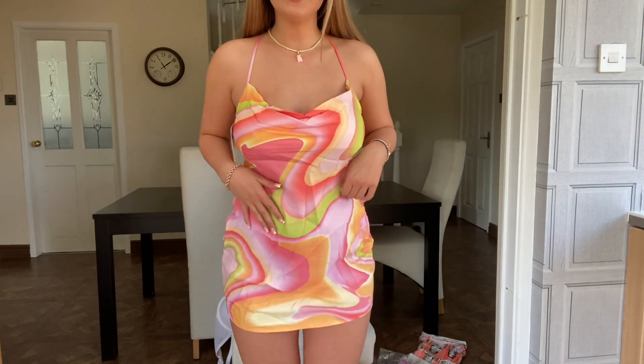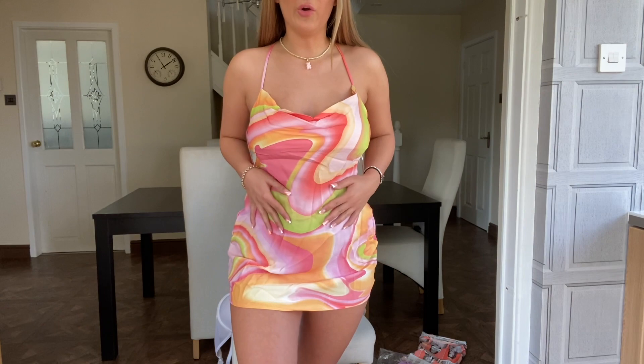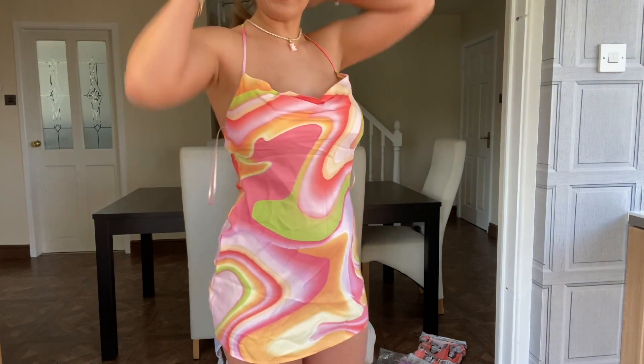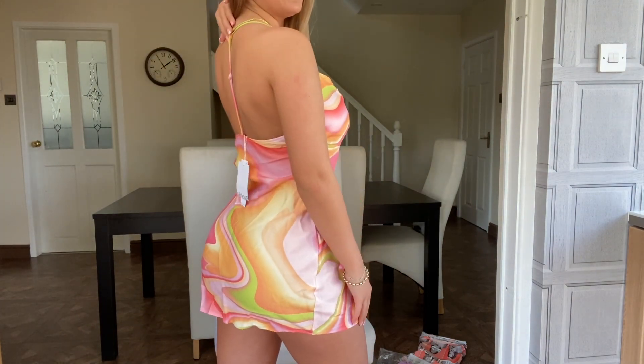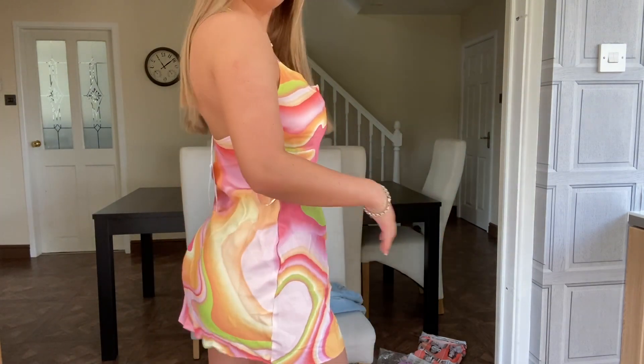This is the dress from Bershka — I do love this dress. It feels so nice, the material is so soft and silky. The dress is so pretty. It's got that nice little T-bar detail at the back too. I just think it's really pretty — it's making me look nice and tanned and I haven't even been on holiday yet. Perfect!